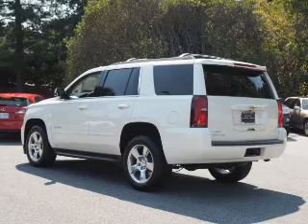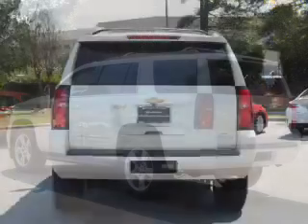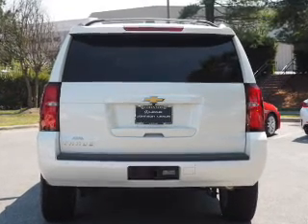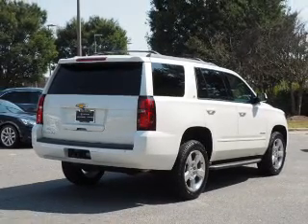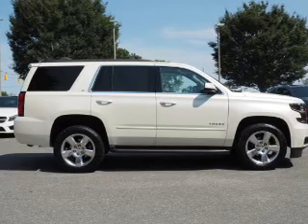Inside you'll find third-row seats, leather seats, heated seats, Bluetooth connectivity, an auxiliary input, steering wheel controls, a premium sound system, automatic climate control, a pre-collision system, and a backup camera.